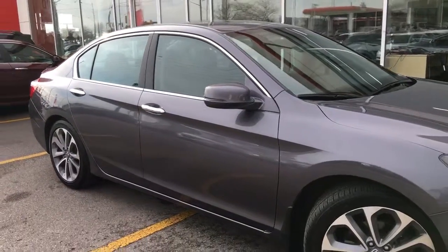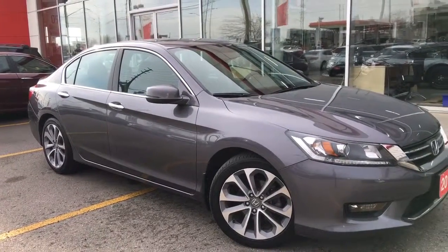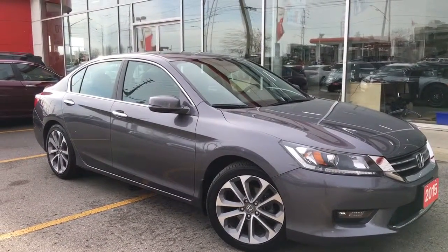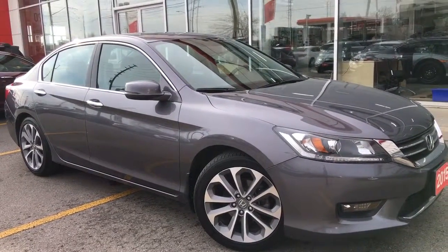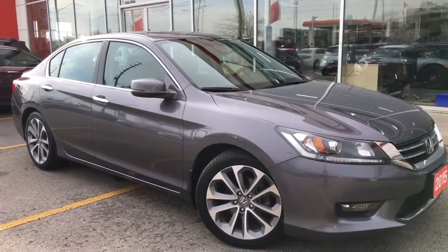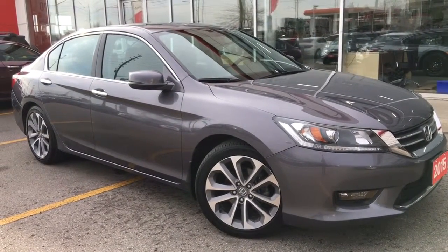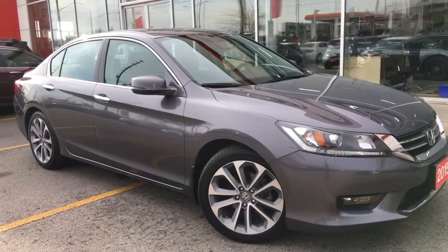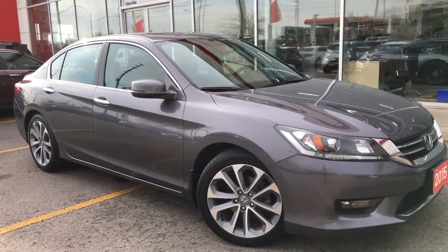That's about it for your quick peek at this beautiful 2015 Honda Accord sedan in the Sport trim level and Modern Steel Metallic finish. But there's still so much more to see, and our friendly and knowledgeable sales staff would love to help find the perfect vehicle for you. So call, click, or come on into our showroom at Whitby Oshawa Honda at 300 Thickson Road South, just off the 401. I'm Courtney Burgess — thanks for watching!